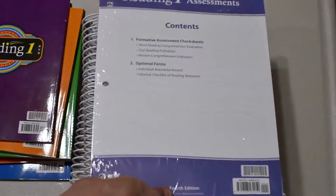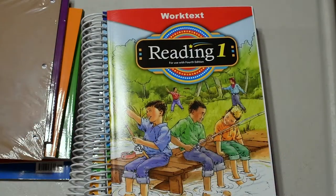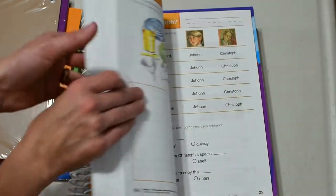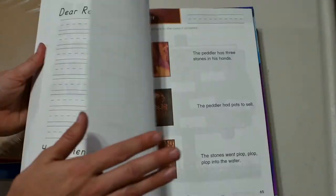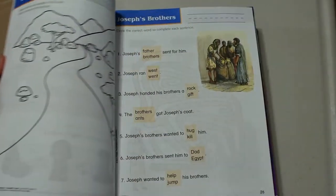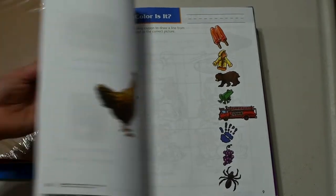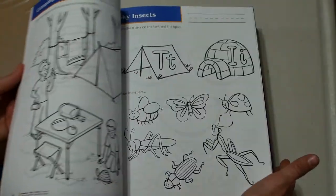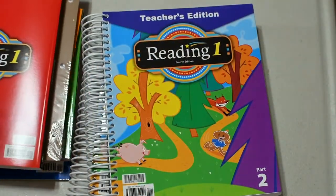Also included are assessments this time — I guess this is a new updated version. This is the student work text. I'll do a super quick flip-through so you can see everything. What I like is that everything is color-coordinated, so the units are color-coordinated. You can see where they have some cutout pages, which my daughter loves, and they've got some matching.